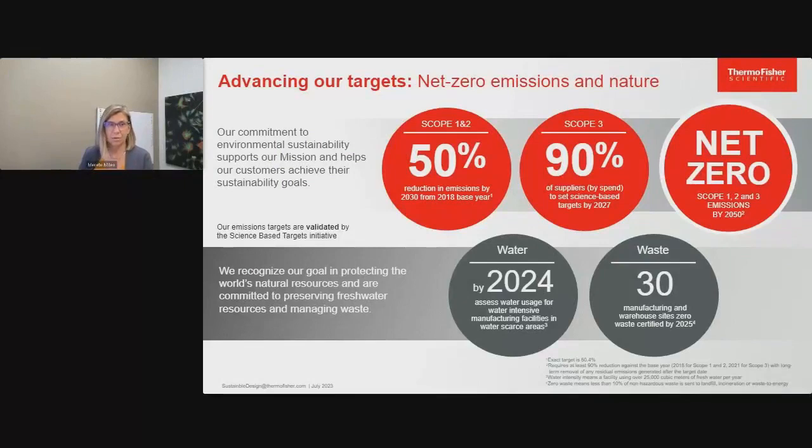We've set a goal to have 30 of our sites zero waste certified by 2025. I'm happy to report that our external targets are now validated by the science-based targets initiative. This goes for our emissions targets and our climate targets. The science-based target initiative is the gold standard for companies that make climate pledges, and we are inspired by our progress not only towards our own goals, but also helping our customers achieve their sustainability goals.